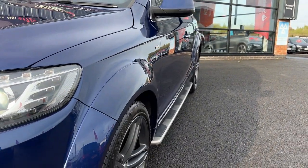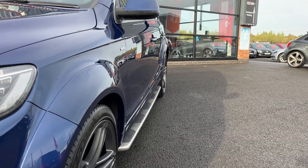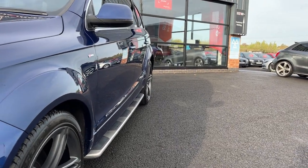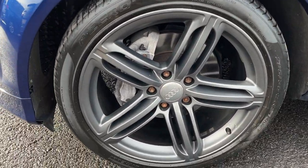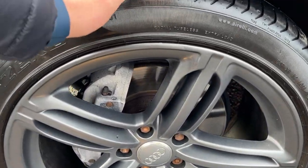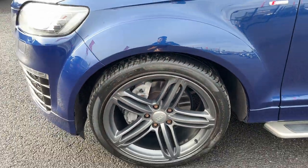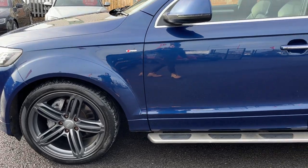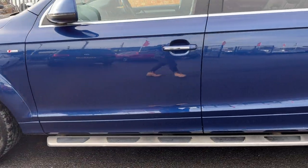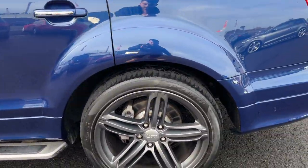Near side front wing is in good condition, near side front door in good condition, near side rear door in good condition and the near side rear quarter looks good. Near side front alloy is in really nice condition and we've got a Pirelli P Zero on approximately 5mm of tread remaining. We replace tyres at the preparation stage at 2.9mm and below, as the German legal limit is 3mm as opposed to the UK's 1.6mm.